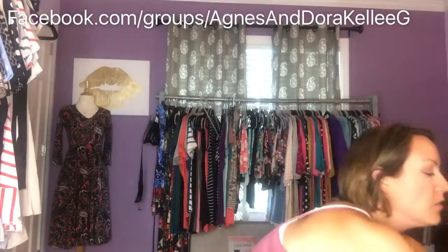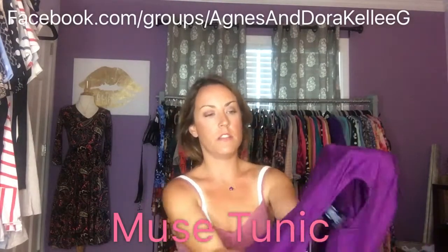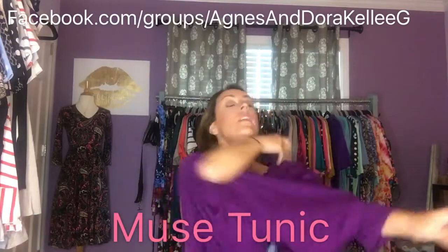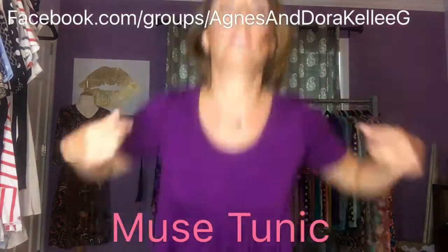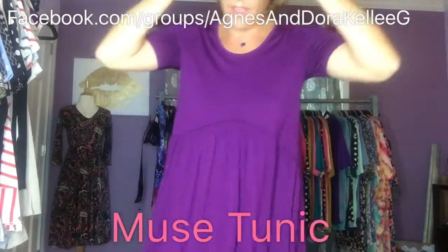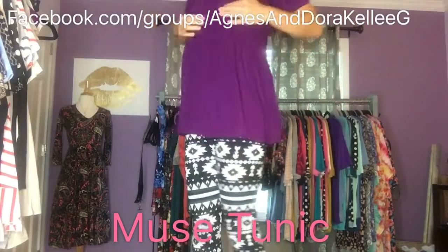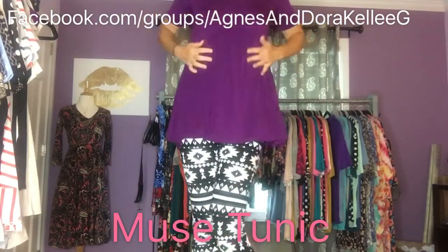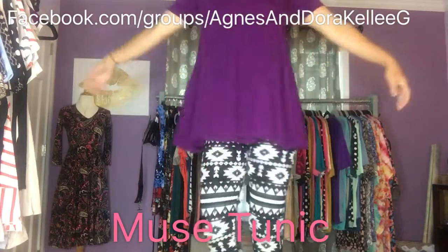The next one I'm going to show you is the muse. This is an extra small in the muse. I love this eggplant color — a lot of the tops are coming in this eggplant. Again, this is the modal fabric, and all of Agnes & Dora's clothes other than our leggings are made in the USA. Look at this beauty!